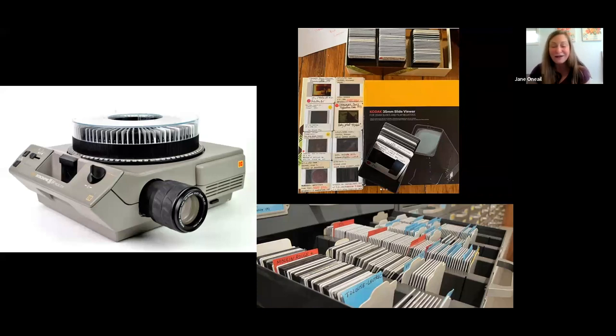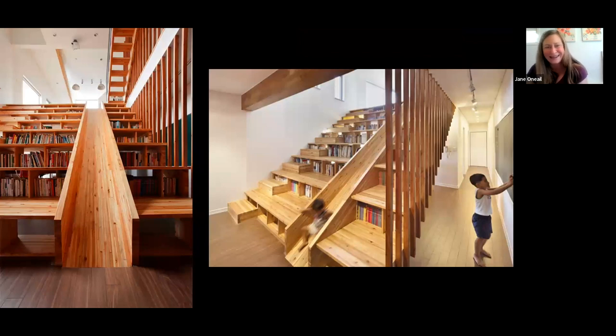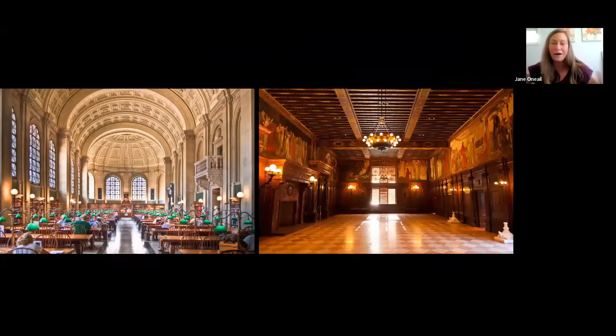If you Google 'slide library' today, what comes up is an actual slide in a library. After college, I went on a tour of the Boston Public Library, and it was transformative. If you've never been on the art and architecture tour of the main library building, I highly recommend it. They walk you through this barrel-vaulted reading room, and various rooms are decorated by leading muralists of the day — this one painted by artist Edwin Austin Abbey.